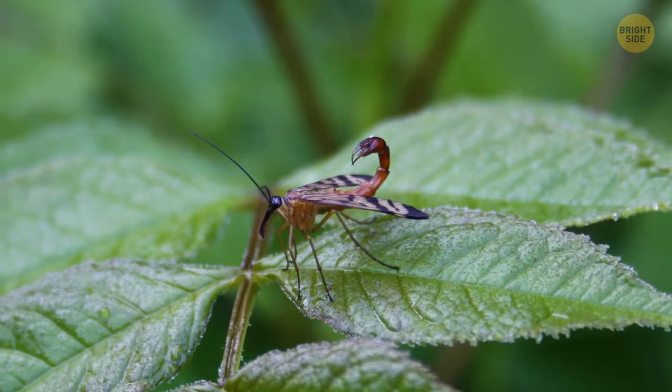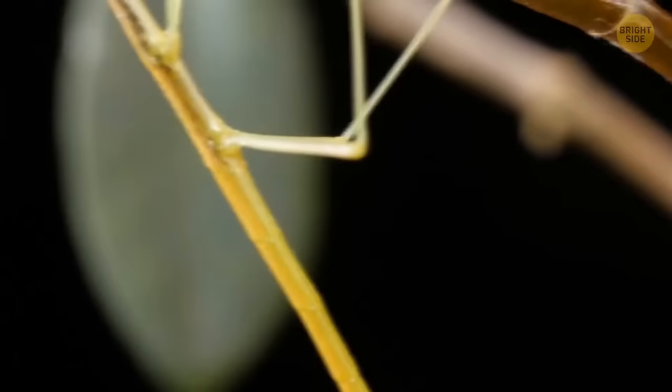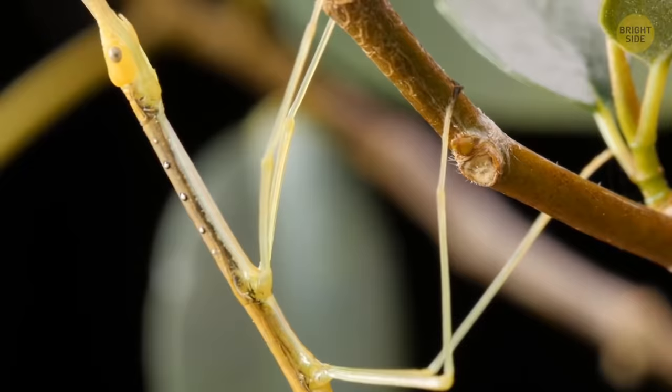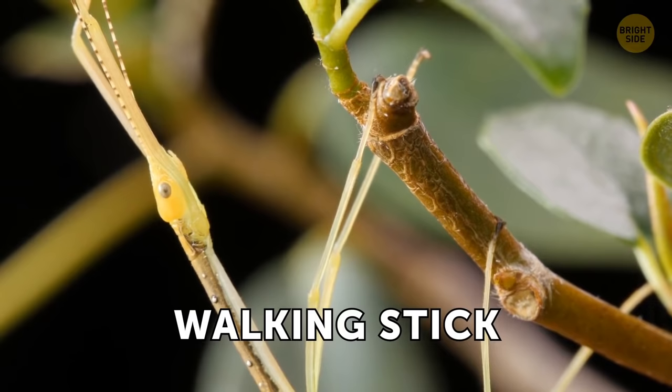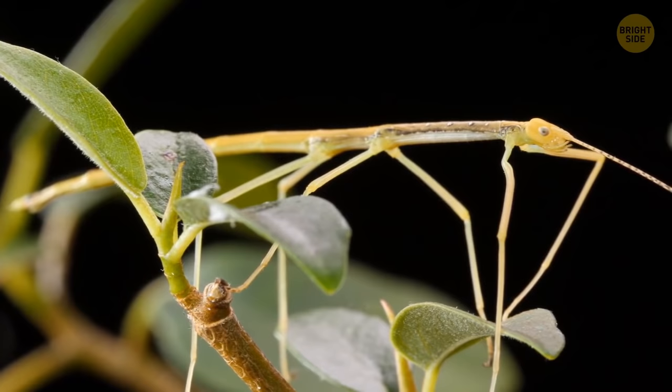What do you imagine when you hear the words "walking stick"? Certainly not a bug, but that's exactly what it is. Look at this twig and try to guess — is there something alive on it or not? Yes and no. This twig is not a twig at all. It is a walking stick. These insects have developed a fascinating camouflage. They're long and unassuming, able to stay still for hours on end, which makes them look like dry twigs.